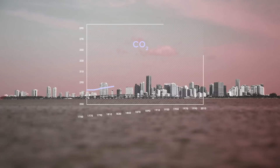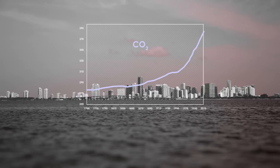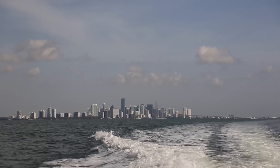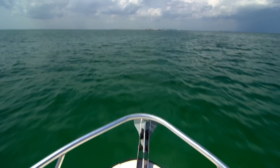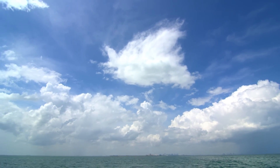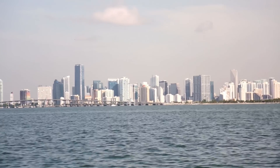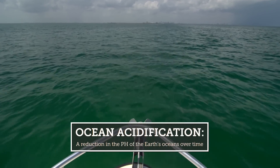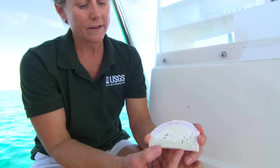Why? The ocean naturally absorbs CO2 from the atmosphere, and when CO2 dissolves in water, it becomes more acidic. However, since the start of the Industrial Revolution, the concentration of CO2 in the atmosphere has increased thanks to humans burning fossil fuels like oil and coal. In response, the ocean has absorbed about 40% of that extra CO2. The increased carbon dioxide levels are disrupting the natural balance by lowering the pH and making the oceans more acidic — a reaction called ocean acidification. The more acidic the ocean becomes, the harder it gets for coral to build their skeletons, which threatens their very survival.